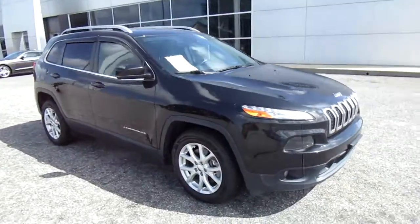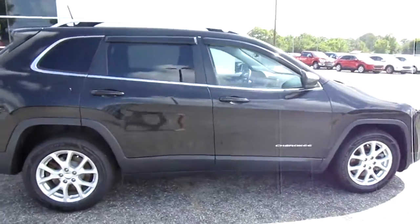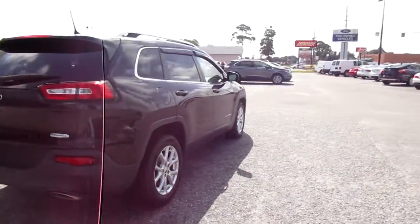Hello, welcome to King's Colonial Ford. Here we have a 2016 Jeep Cherokee. This is a Latitude model package.